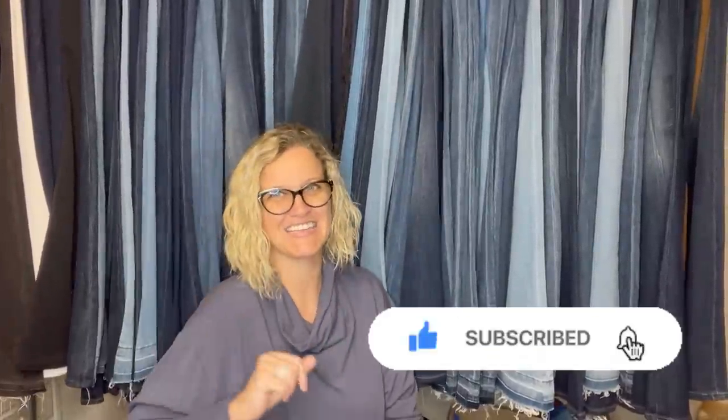Thank you so much for the support. I appreciate you all so much. Thank you for watching — be sure to like, comment, subscribe, and share. I'll see you at the next one.